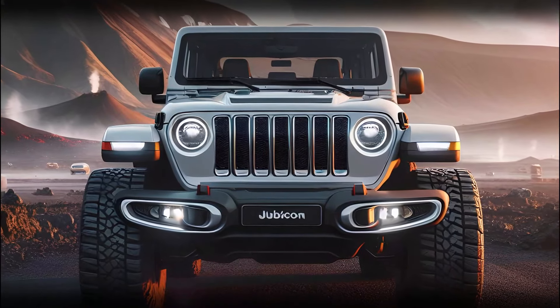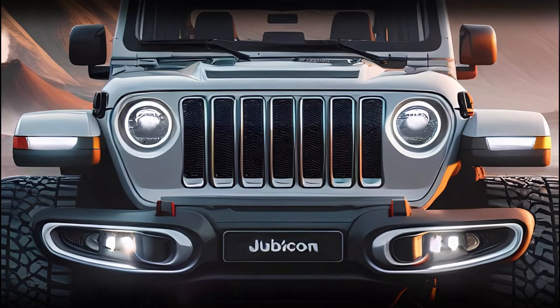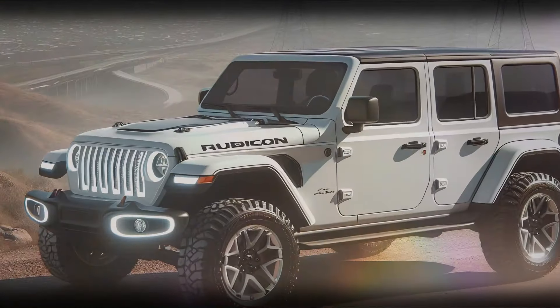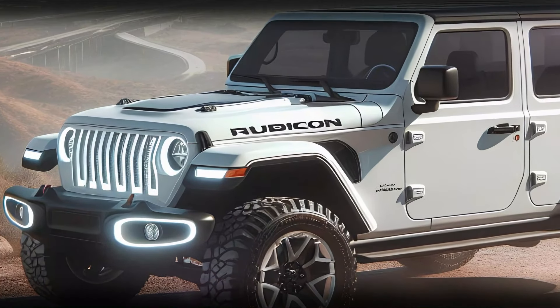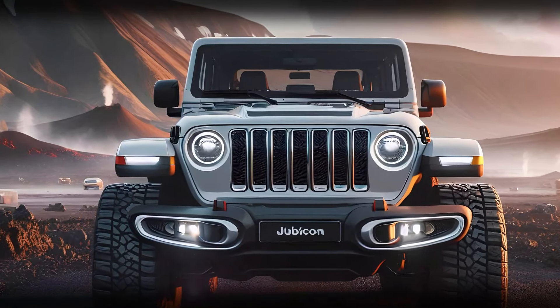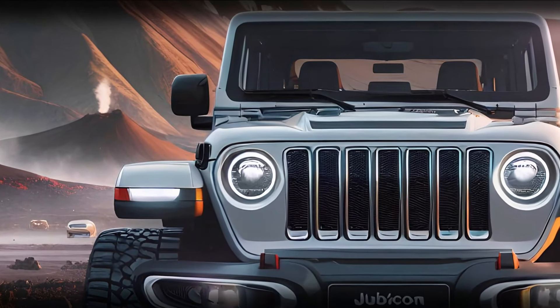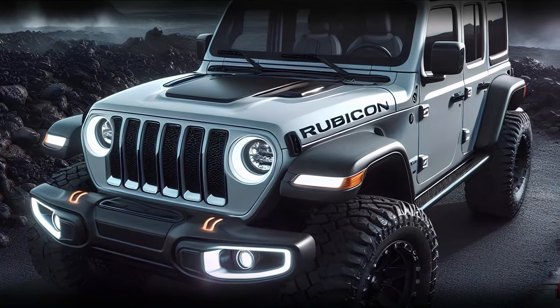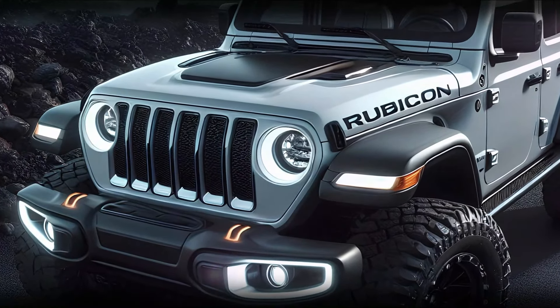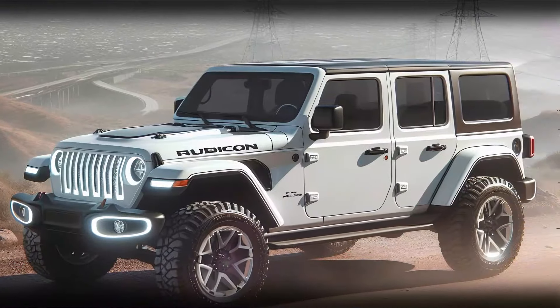The front of the 2025 Jeep Wrangler Rubicon stays true to the classic Wrangler aesthetic with a touch of modern sophistication. Dominating the front is the iconic 7-slot grille, proudly positioned between two bold circular LED headlights that give the Rubicon a commanding presence. Below the grille, the chunky bumper with built-in fog lights adds to its aggressive stance, ready to take on any trail.